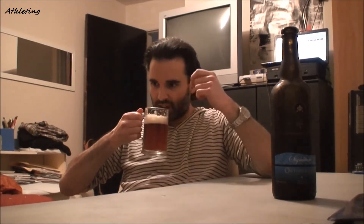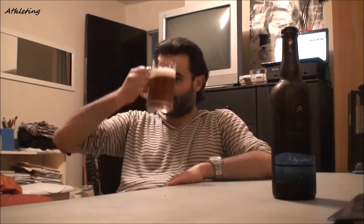As you can see, the head has faded away because of the large bubbles. The smell is caramel, rich, roasted, with a little bit of sweetness. And now for that taste — cheers guys!